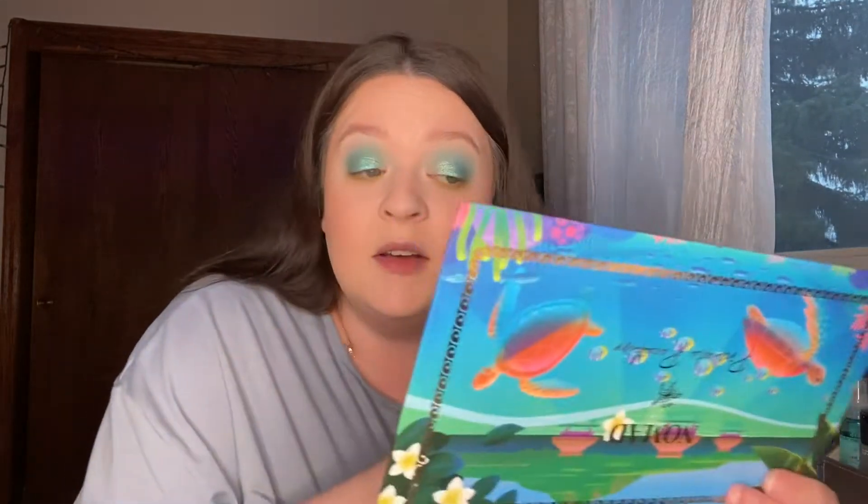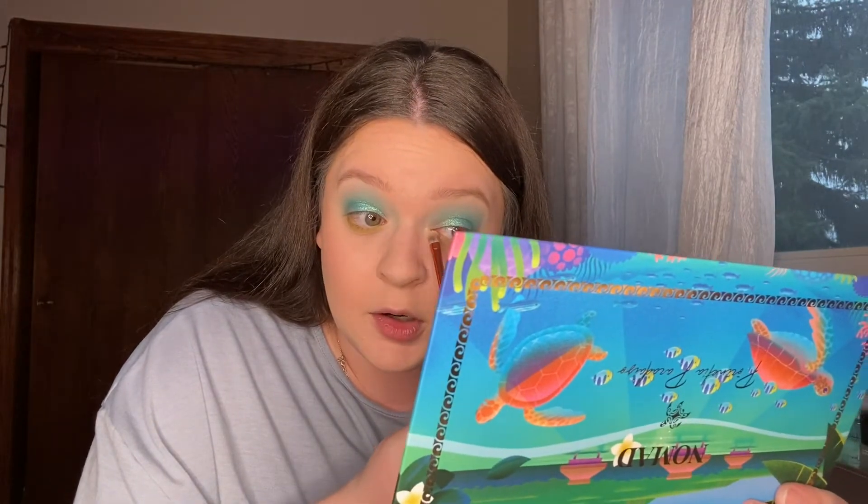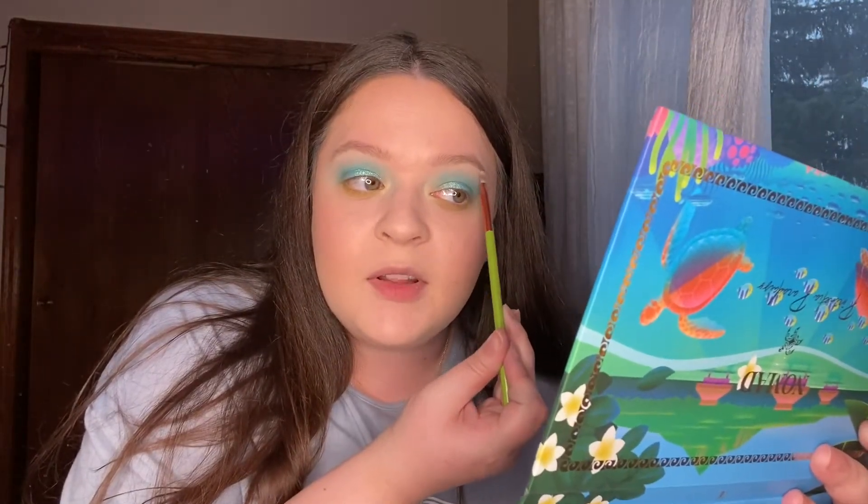I want to try the shimmer lime green shade as well, which was Fish, and I'm going to put that in my inner corners for a little bit of color. I feel like you can't really see it on camera but I can see it in person — it's really pretty. I feel like this is just a really nice summer look, like I'm going to a pool party circa 2002. I should try one more for my brow bone highlight — I'm going to use Bora Bora, that pinky silvery shade, just on my brow bone.